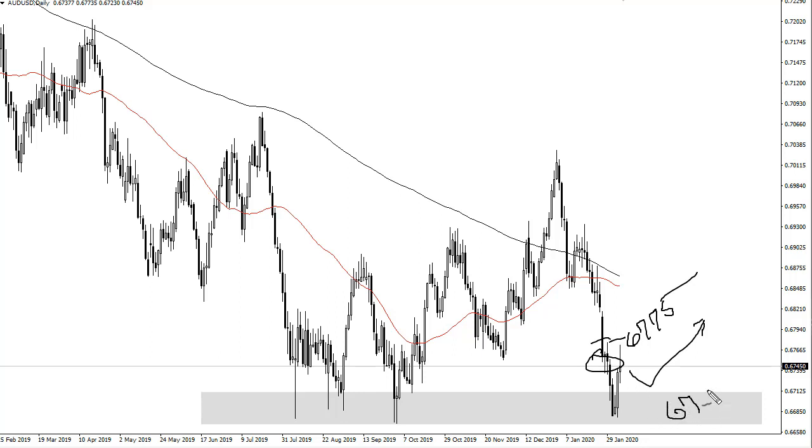Down at 0.67, this extends down to 0.64, and that was your financial crisis consolidation area — that's literally how low we are on the chart. So I think they're trying to turn things around, get some good news out of China, get that economy turning around, and coronavirus under control. That will definitely help the Australian dollar.